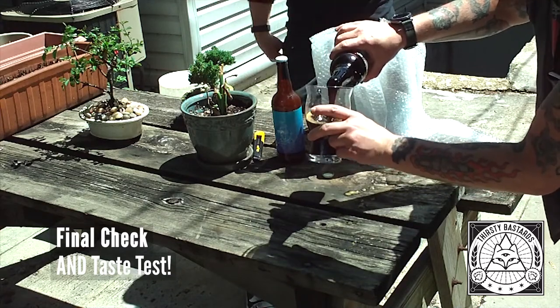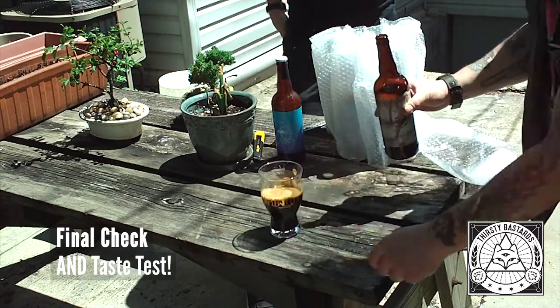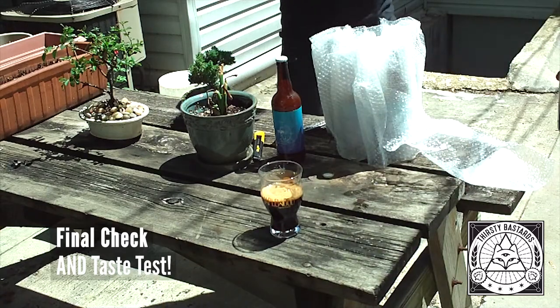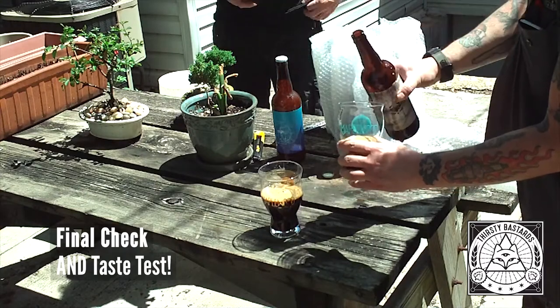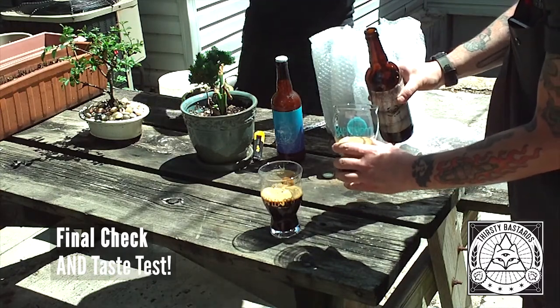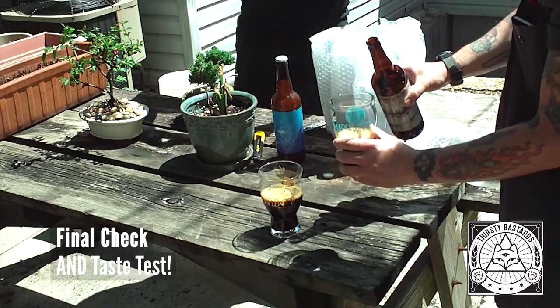Yeah. I think with the Imperial Stout you have a lower carbonation point, so... Those are some handsome glasses. Where did those come from? They came from Maplewood. If only there was a camera angle that showed those off really, really well. Maplewood.